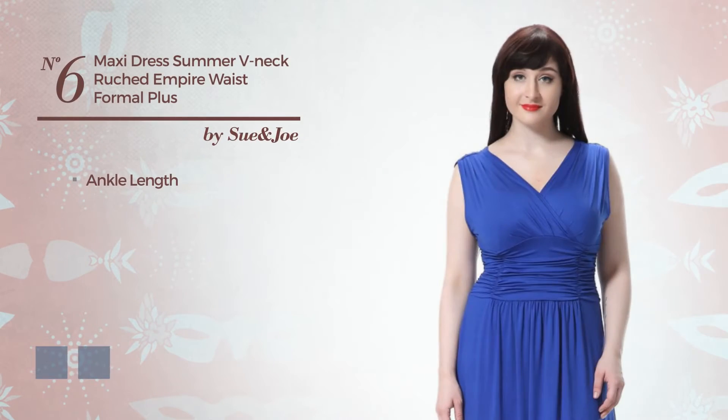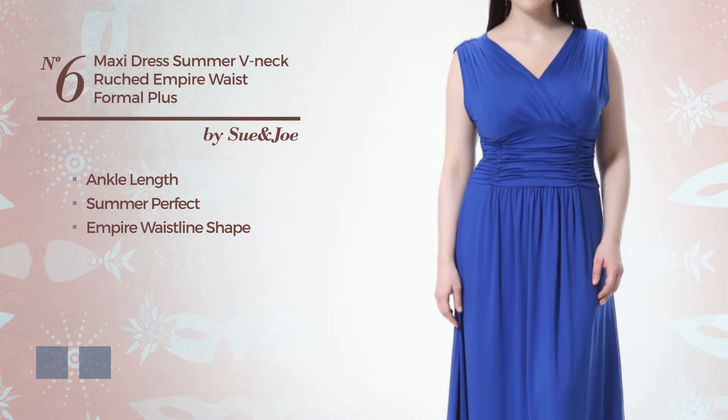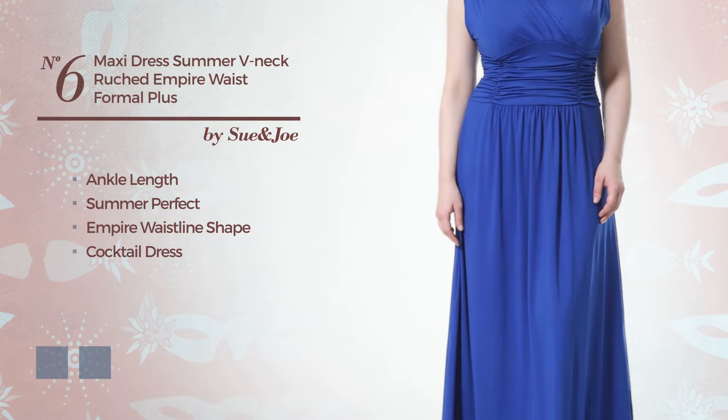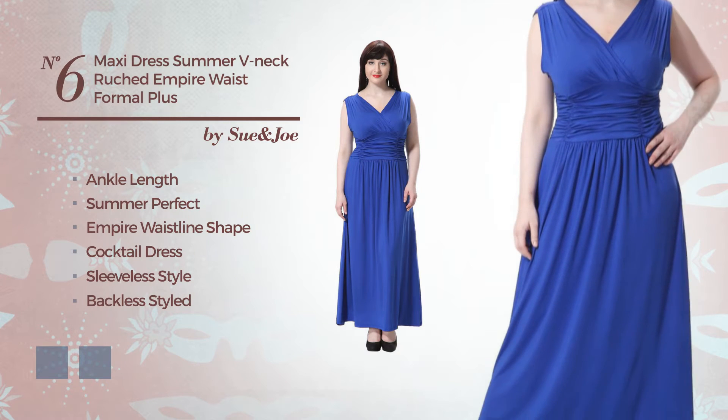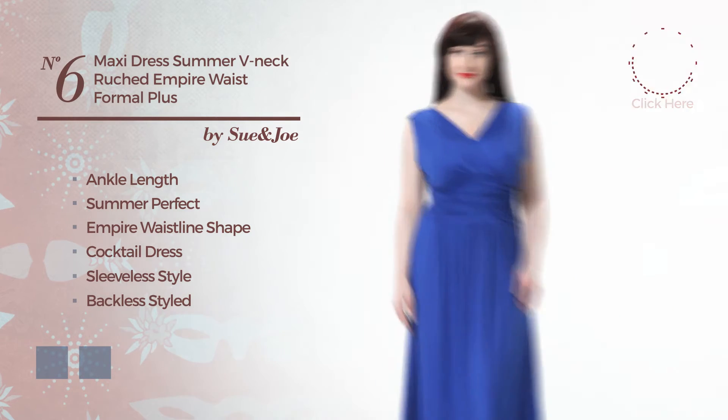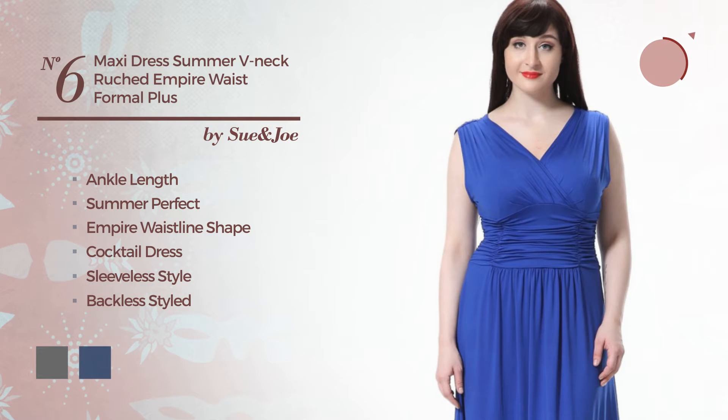Number 6. Ankle Length Summer Days Empire Waistline Cocktail Dress. Featuring sleeveless style, backless styled, with a V neckline, and accentuated with pleats. The available color variations include dim gray and navy peony.